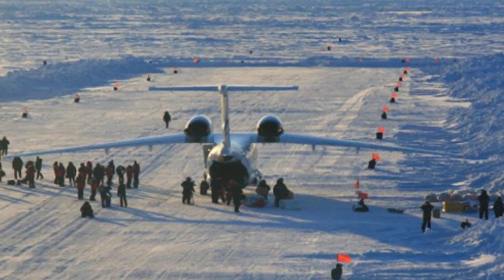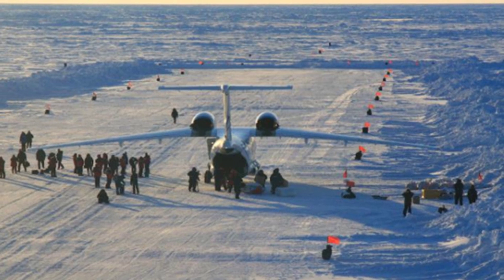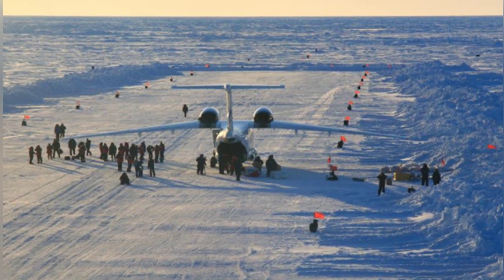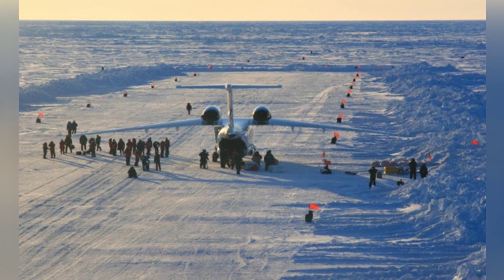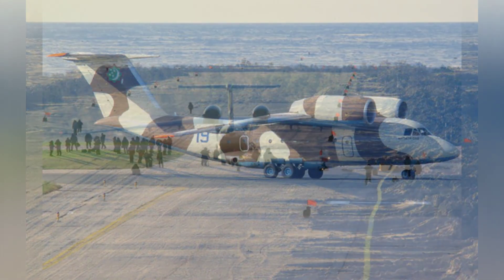Thanks to its unique design, the aircraft has a take-off run of approximately 620 meters and a landing run of about 420 meters, shorter than conventional transport aircraft of similar weight, and it also has the capability to operate from unprepared airstrips.